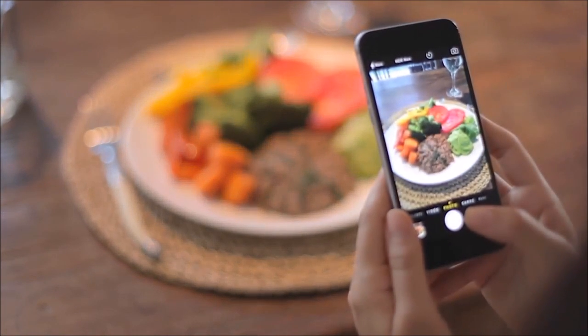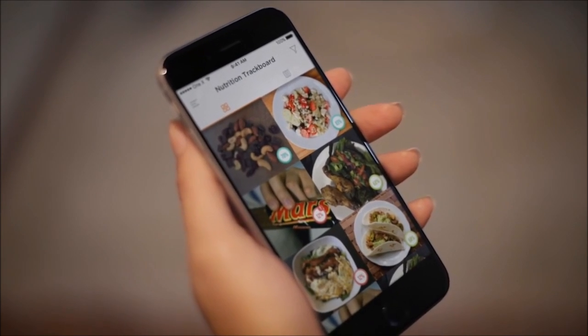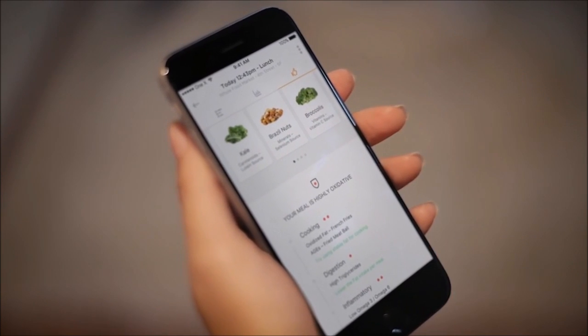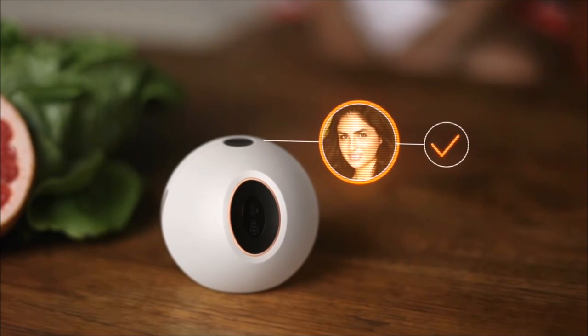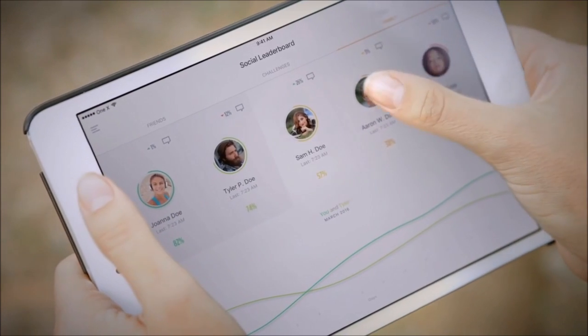One X features a unique food recognition system that automatically converts your food intake into data, providing nearly immediate feedback and recommendations to fill your current nutritional gap. The fingerprint sensor immediately recognizes you, automatically pairing your new measurement with your profile. This allows you to track yourself as well as your loved ones.